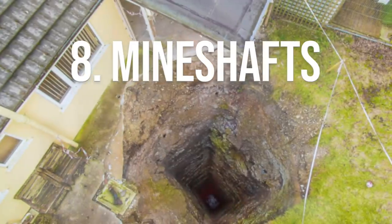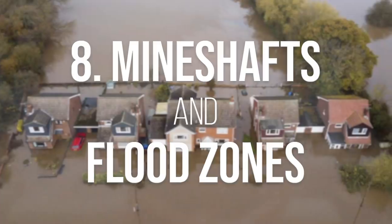Number eight: check for mine shafts and high-risk flooding areas. Mine shafts under the property will potentially make it unmortgageable and will also significantly reduce the resale value. How do you find out if there's a mine shaft? If the estate agent knows, they are obliged to tell you upfront and it should be on the Rightmove description. You can also check online — it doesn't cost very much, around about £30. You can also check whether it's a high-risk flooding area. Although that might not directly affect the price of the property, the insurance will be significantly higher if there is a high flooding risk. These are things that can catch people out when they're just starting out.